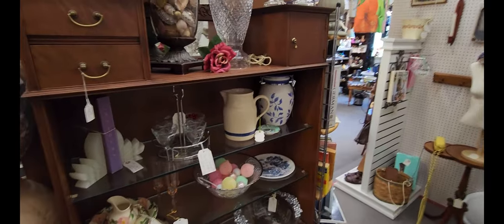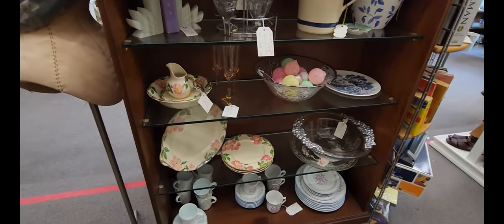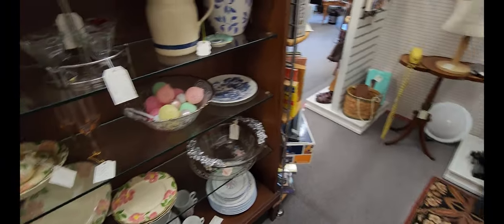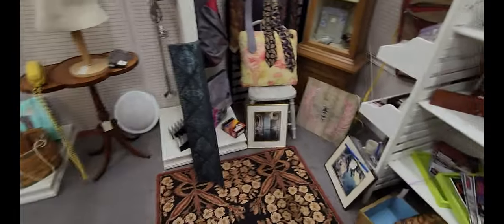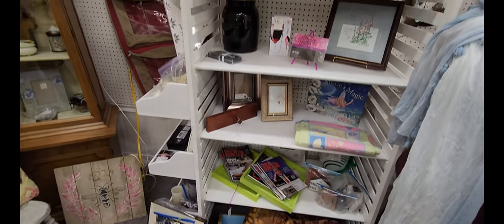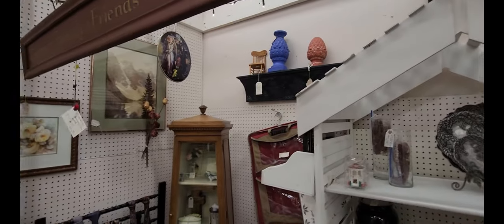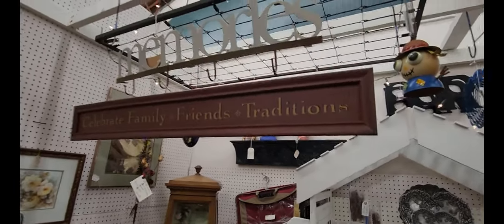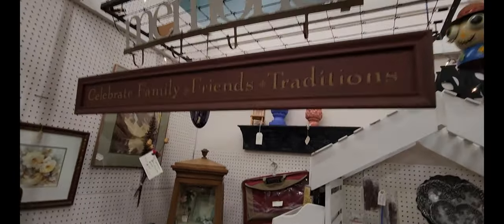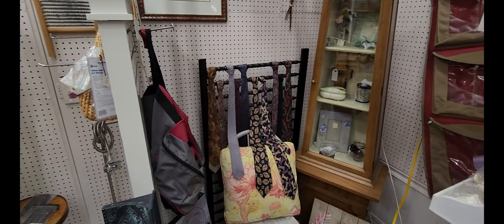Next to that, got a stand with some dishes and glassware. Some more miscellaneous stuff here. Got a sign that says 'memories.' And some ties.